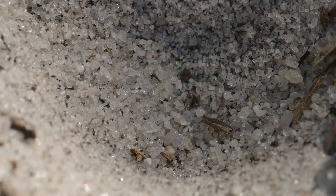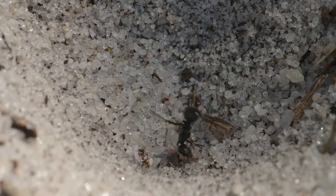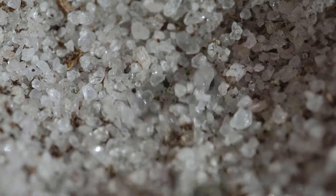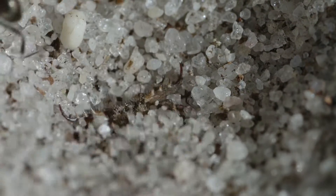A trap has been set at the fringe of the garden. An antlion larva has been laying in wait for an unsuspecting victim to fall into its pit.